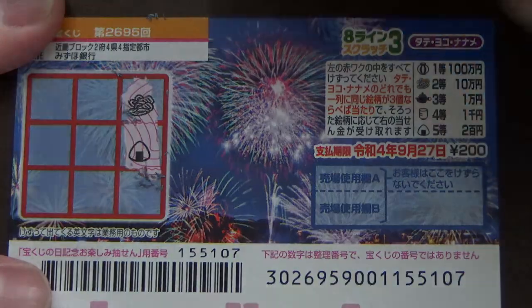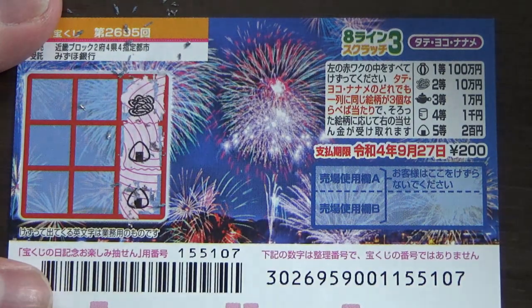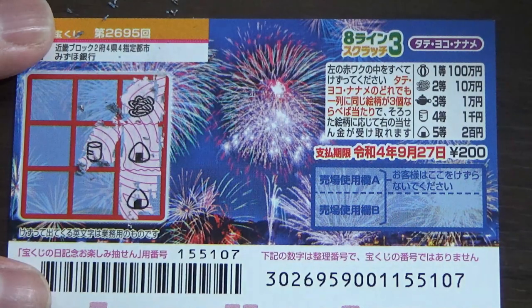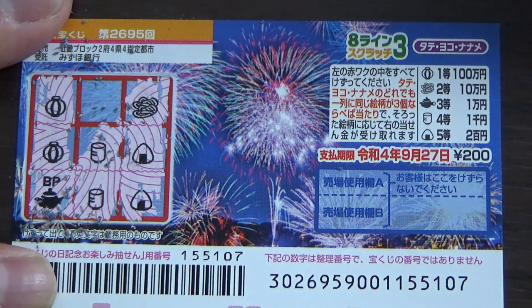I need three of the same pictures — three of a kind. Two rice balls, what a fake out! How about here in the middle — a cup, no good. How about here — a teapot, no good. Oh no, another cup, no good.